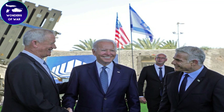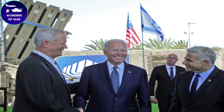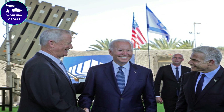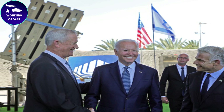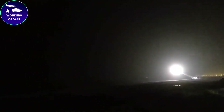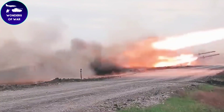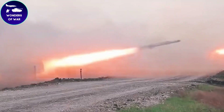The missile's kinetic kill mechanism ensures that the incoming threat is destroyed without the need for explosive warheads, reducing the risk of collateral damage. The Iron Dome system is highly mobile and can be rapidly deployed to areas that are under threat. The system's mobility ensures that it can respond quickly to changing threats and be positioned in strategic locations to provide the most effective defense.